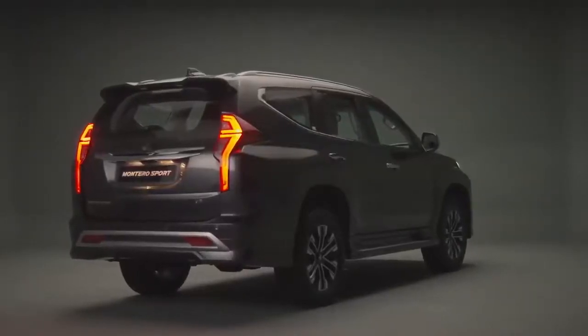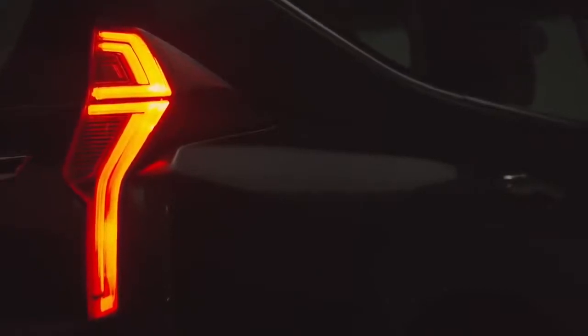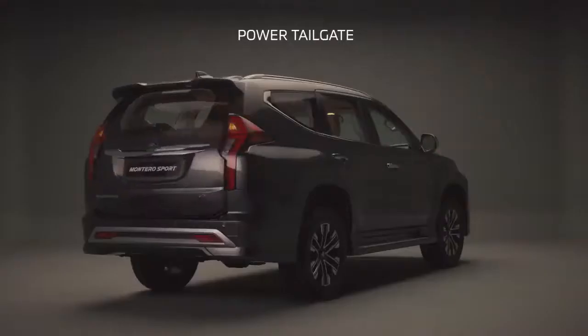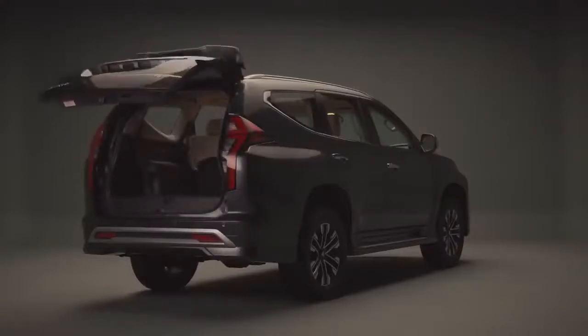The redesigned rear combination lamps give the Montero Sport an improved and more rugged appearance. Fitted for the first time in a Montero Sport is a power tailgate, which offers hands-free automatic operation.